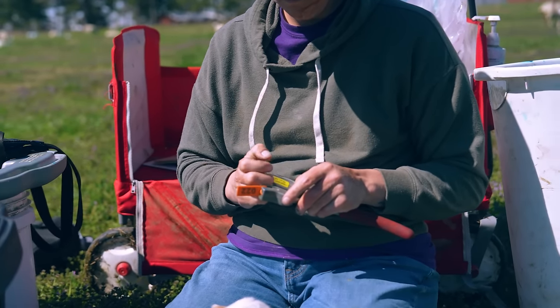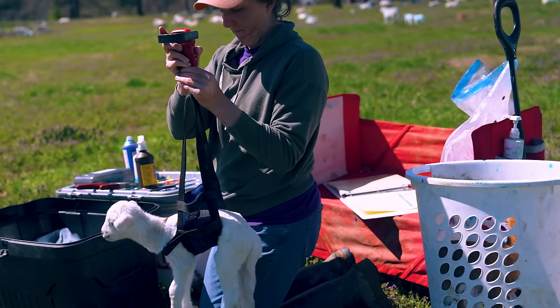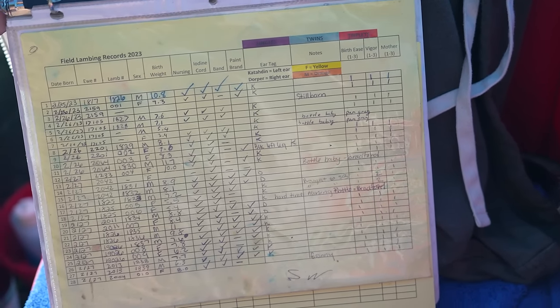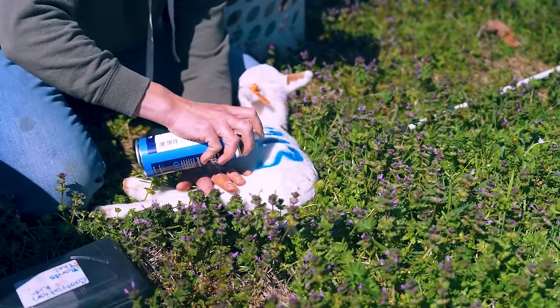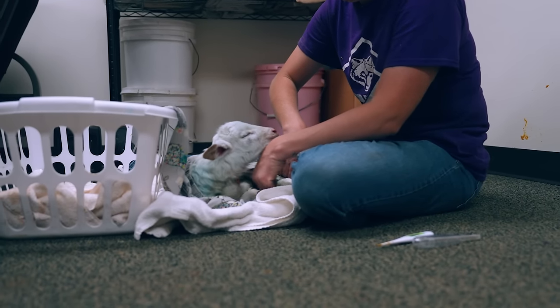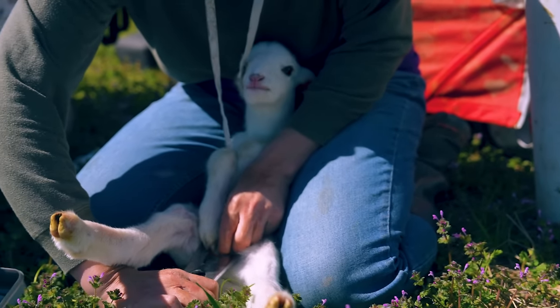We use the Allflex ear tag applicator with super lube antiseptic lubricant to make ear tagging quick and easy — make sure your tags and applicators are compatible. We have scissors to snip umbilical cords, iodine in a spray bottle to sterilize the area, a sling and digital scale to weigh new lambs, and a record binder to capture birth weight, ear tag number, and other information. We also use animal-safe spray line paint to mark lambs with their mom's ear tag numbers. We keep towels to clean and warm lambs, sterile gloves, and an Elastrator with castration bands for male lambs.